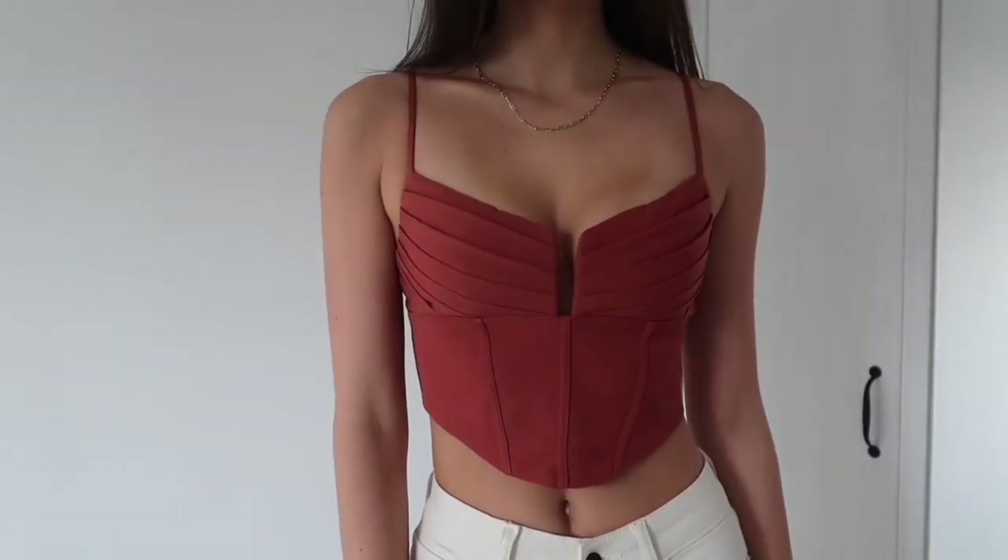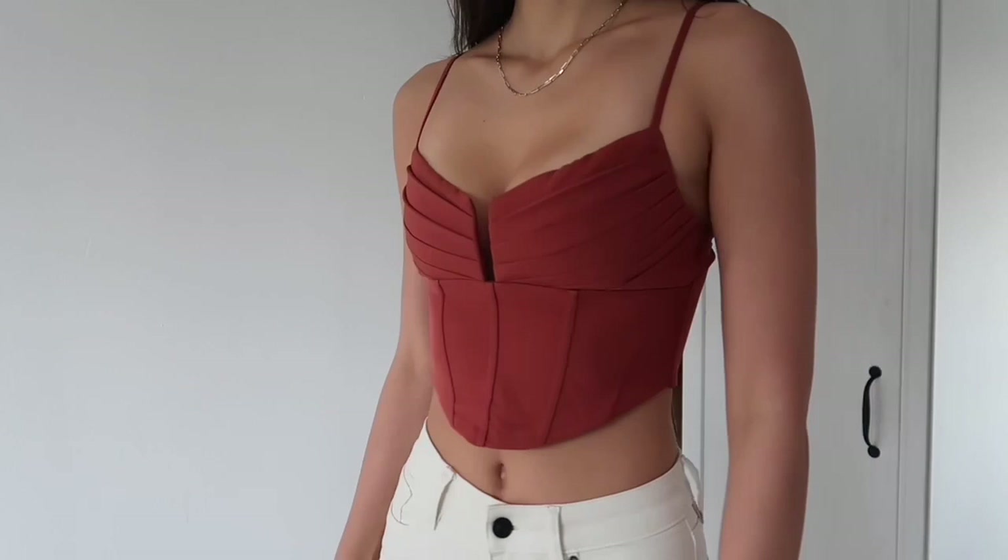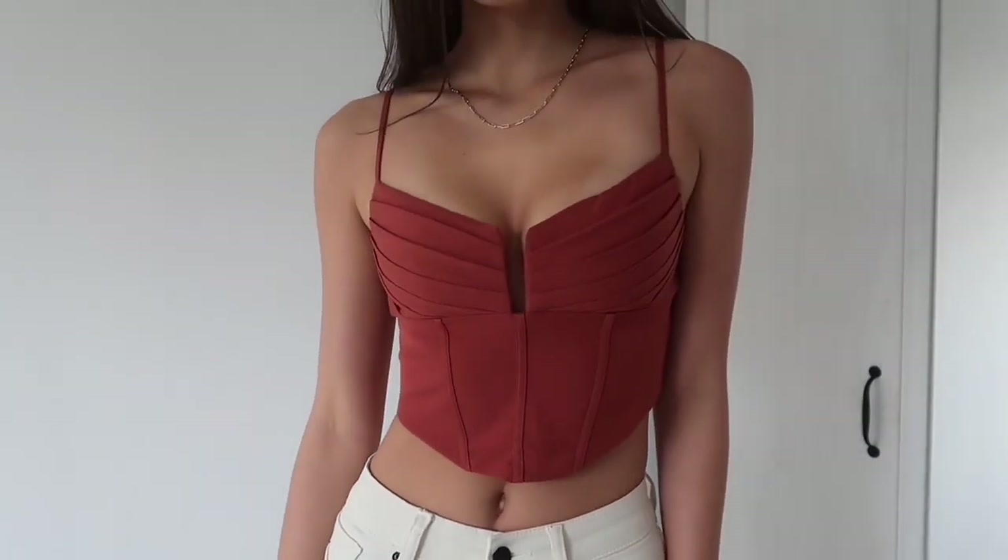Moving on to everything I got from White Fox. By the way, everything from White Fox was very kindly gifted — I love you White Fox, you always spoil me. We all know White Fox is one of my favorite clothing brands. Starting with this top — I love it. It's like this burnt orange color and I think it's gorgeous for this time of year. It's just so flattering.